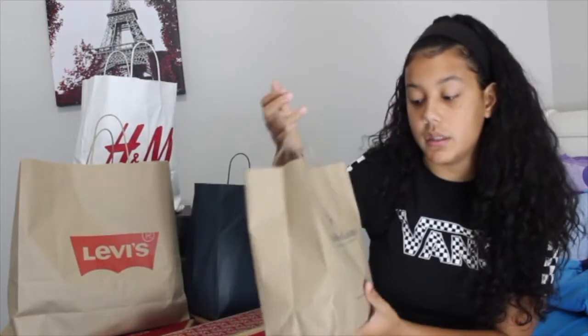What is up guys, welcome back to my channel. My name is Leslie and today I'm going to be doing a back-to-school clothing haul. I went to a couple stores at the outlets, so let's just get right into it because I don't like long intros. The first store I went to was...